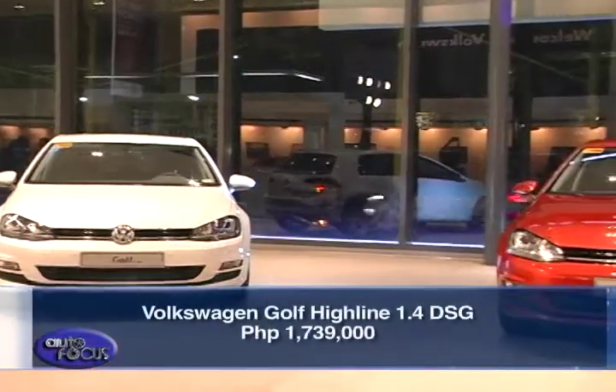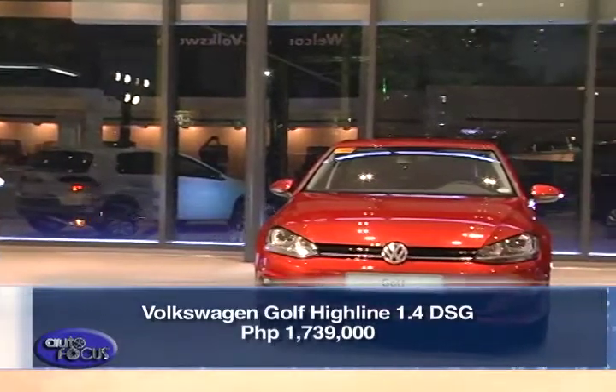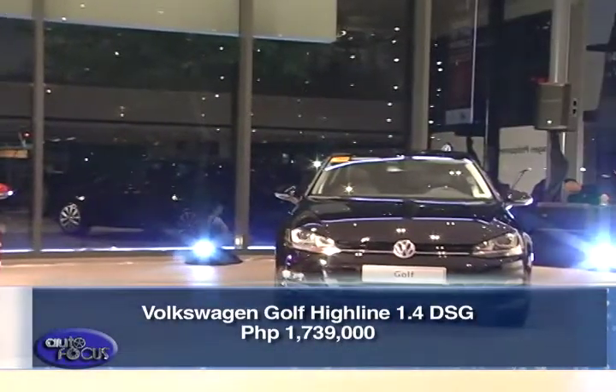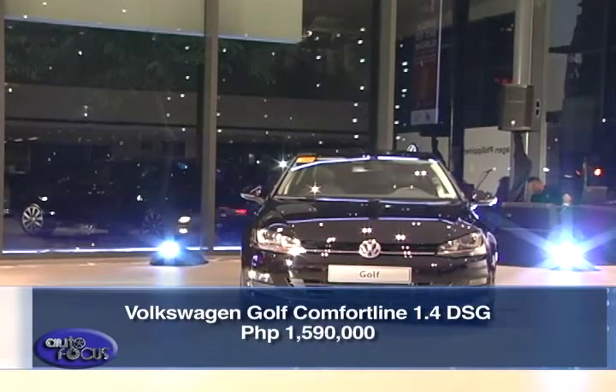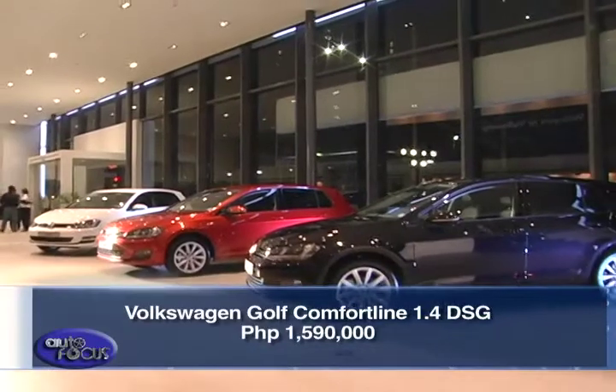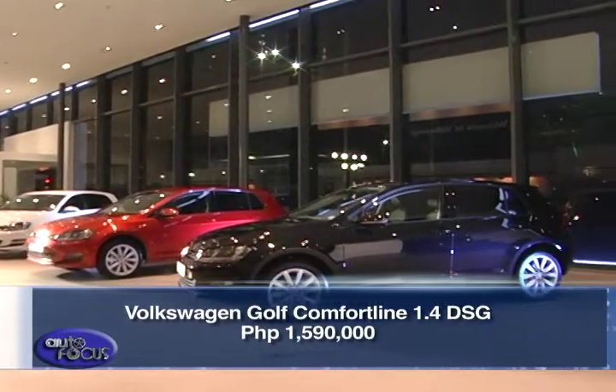The Golf Highline 1.4 TSI DSG is priced at 1,739,000 pesos, while the Golf Comfortline 1.4 TSI DSG goes for 1,590,000 pesos.